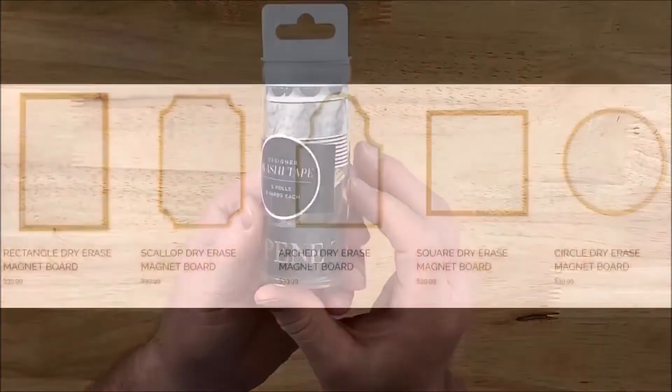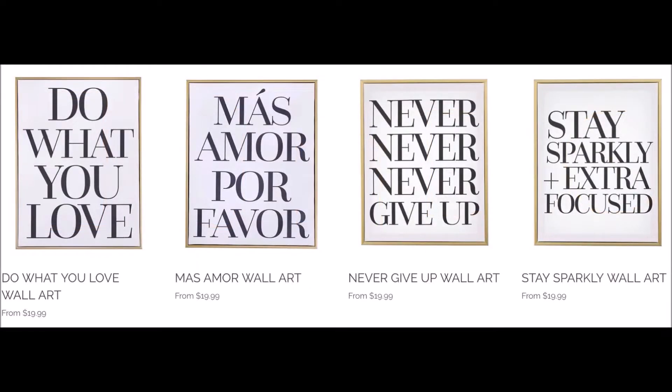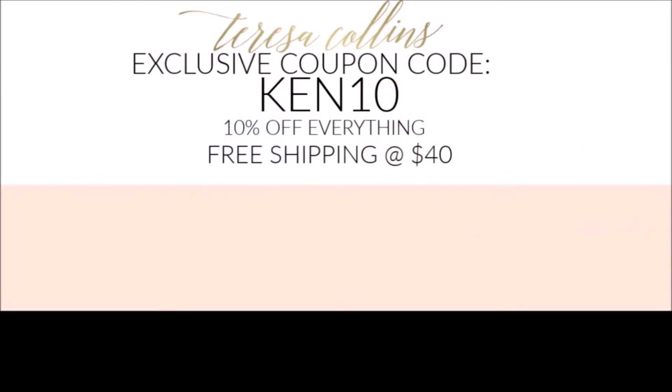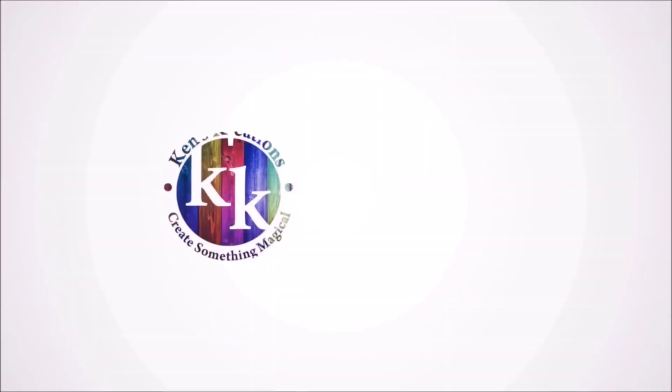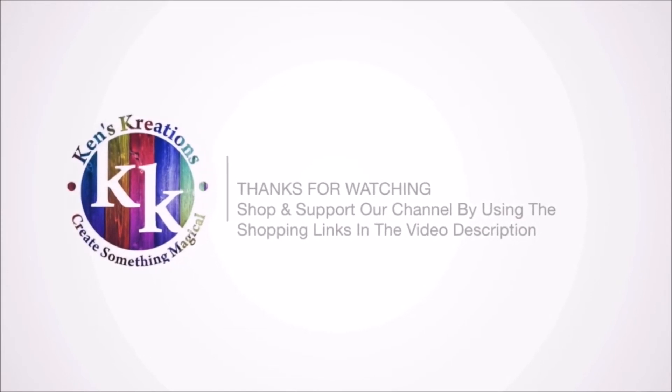And now we come to my favorite part of the video — Teresa's brand new wall decor line. She offers dry erase boards with her signature gold frame and wall art that is simply stunning. Make sure to check out her site. Don't forget she has opened up that discount — KEN10 will get you 10% off everything and free shipping at $40. I hope you enjoyed this intimate look at Teresa Collins Studio. Make sure to support using the links down below and that coupon code. Hope you have a wonderful day. Thanks for watching!